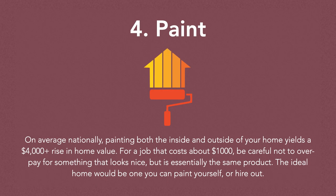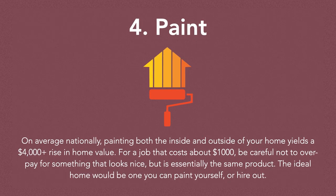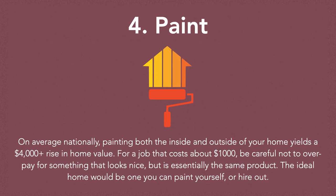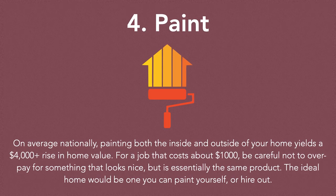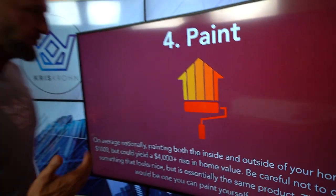On average nationally, painting both the inside and outside of your home costs around $1,000, but it can yield a $4,000 plus rise in home value. Be careful not to overpay for something that looks nice but is essentially the same product. Paint is one of those things that is a must — it's probably the last hack worthy of the 5 I'm talking about today, but I can't ignore it because I love the arbitrage.